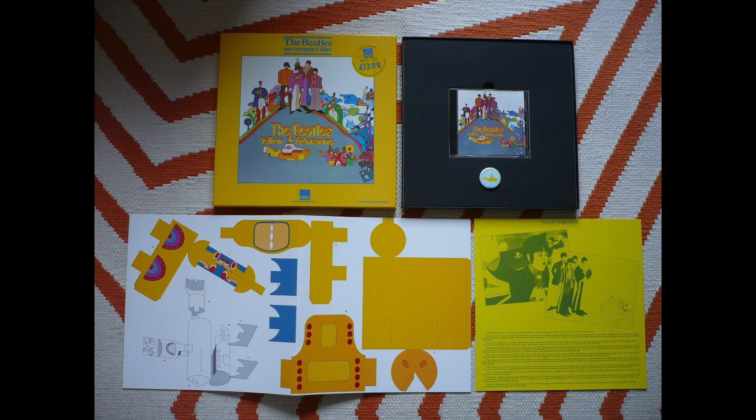If you're a regular viewer of the channel it probably won't come as much of a surprise that I didn't bother getting the HMV box set for Yellow Submarine, although looking at it now it does look quite nice. It comes with a 12-inch extended sleeve notes booklet on yellow paper, a badge, and a cut-out-and-keep Yellow Submarine that you can make yourself.